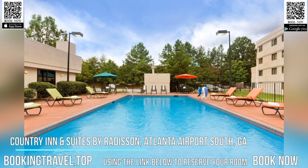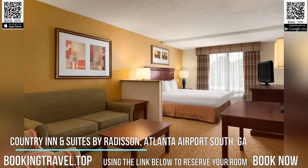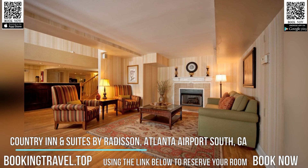A microwave and small refrigerator can be requested. A fitness center, 24-hour business center, and laundrette are on-site at the Atlanta Airport Country Inn & Suites.